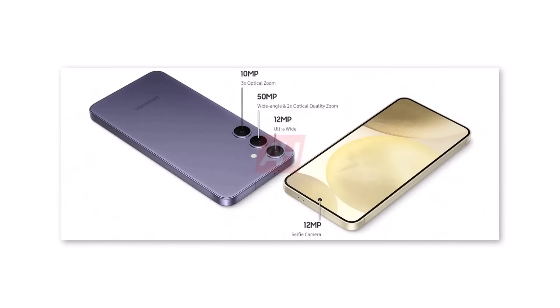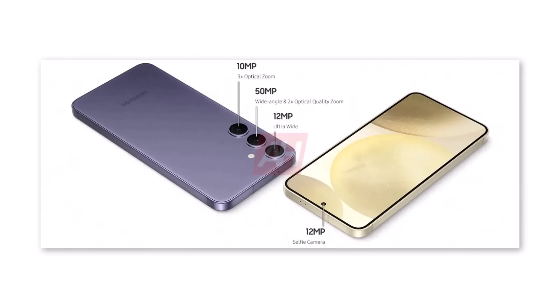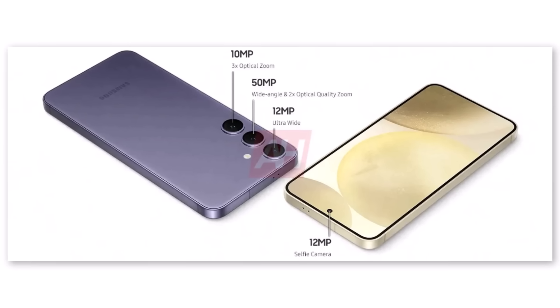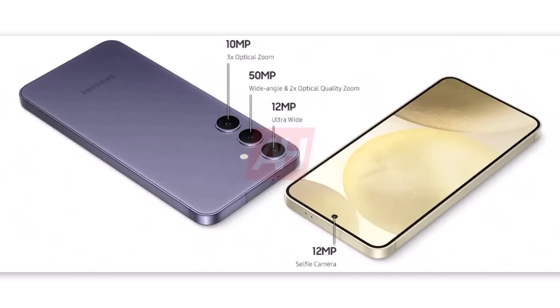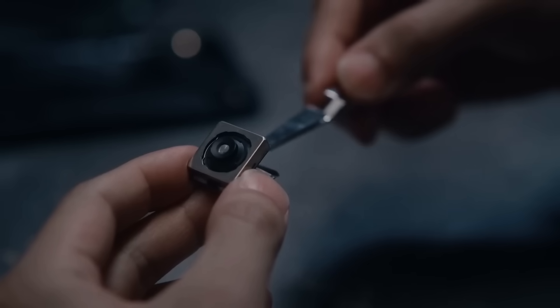The Galaxy S24 and S24 Plus will maintain similar camera setups to the S23 series. They will have a 50-megapixel main camera capable of 2x optical quality zoom, a 10-megapixel camera for 3x optical telephoto zoom, a 12-megapixel ultra-wide camera, and a 12-megapixel front camera for selfies. It's not yet confirmed if Samsung will use newer sensors for these cameras in the Galaxy S24 lineup.